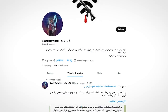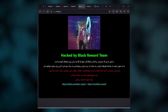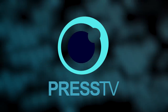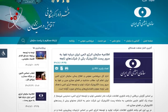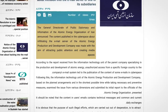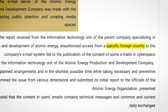But who is Black Reward? This group only appeared about a month ago, with their debut hack being the defacement of various Iranian websites. Since then they've been rather busy — they sent 5 million text messages to Iranians urging them to join the protests, hacked an email server belonging to Iranian state TV network Press TV, setting up a dark website where people can explore those emails. Their latest operation was the hack of the Atomic Energy Organization, which published a statement claiming the hack was perpetrated by a specific foreign country — an allegation that Black Reward is state sponsored.